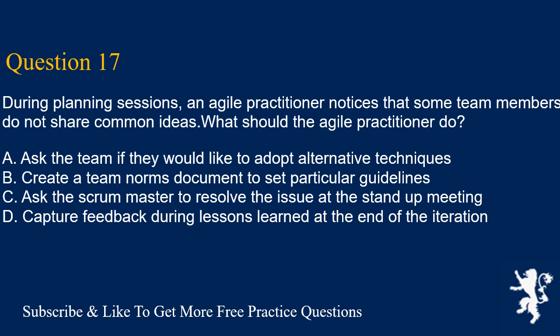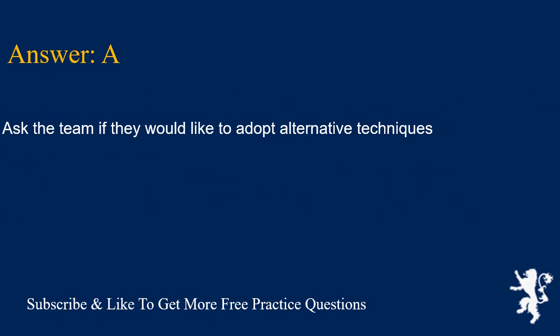Question 17. During planning sessions, an Agile practitioner notices that some team members do not share common ideas. What should the Agile practitioner do? A. Ask the team if they would like to adopt alternative techniques. B. Create a team norms document to set particular guidelines. C. Ask the scrum master to resolve the issue at the stand-up meeting. D. Capture feedback during lessons learned at the end of the iteration. Answer is A. Ask the team if they would like to adopt alternative techniques.